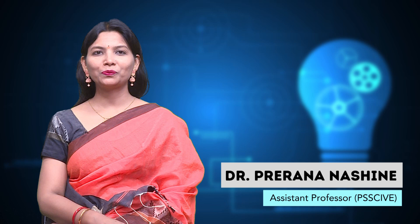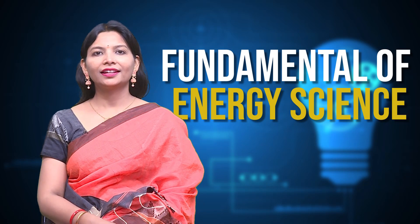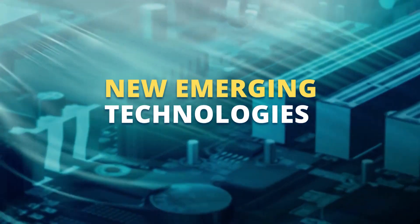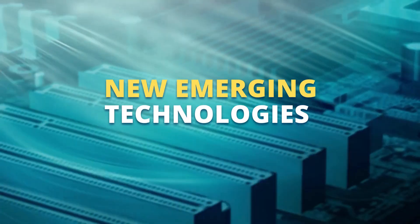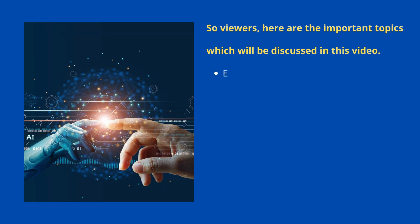Hello viewers, in this video lecture today we are going to talk about the module Fundamentals of Energy Science. In this lecture today, we will deal with Lecture 3: New Emerging Technologies. In the previous lecture, you have learnt about alternate energy resources. Here are the important topics which will be discussed in this video: energy storage, solar dryer, electric vehicle, and vertical axis wind turbines.